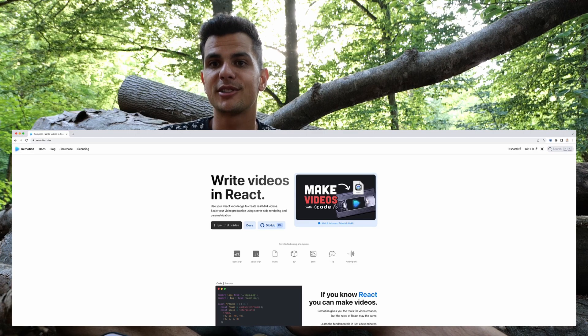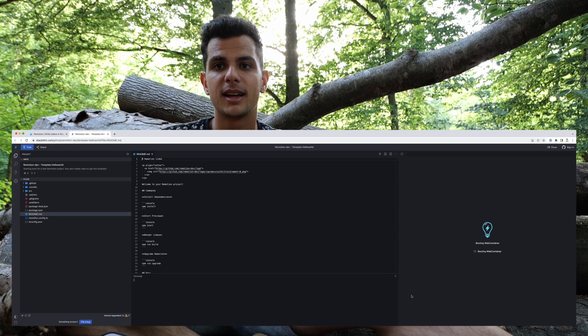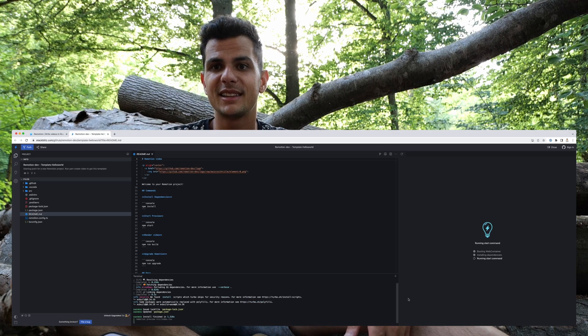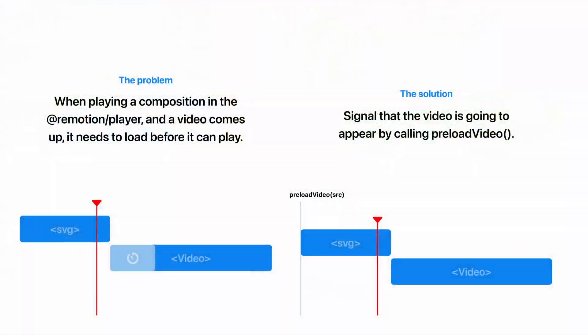We have streamlined how you can create a new Remotion project. On the website you can select a template and copy an npm, yarn, or pnpm command. You can preview how the video looks, and you can also now open the template in StackBlitz and create your video right in the web browser. Another new feature is that you can now collapse the left sidebar of Remotion so that you have more space for previewing your video. If you want to embed another video inside the Remotion player, you might want to use the new Remotion preload APIs, which allow you to preload audio and video so they are ready straight away without having to load.